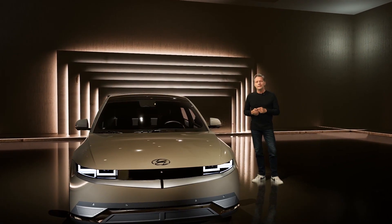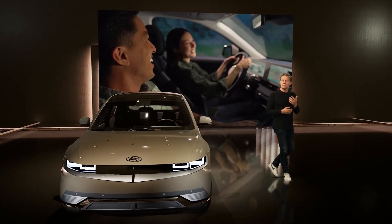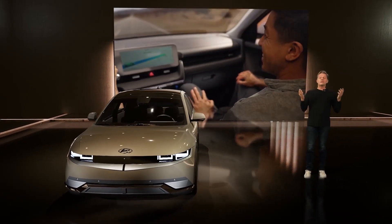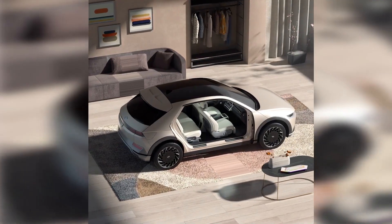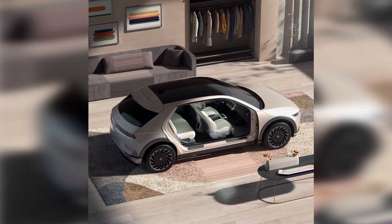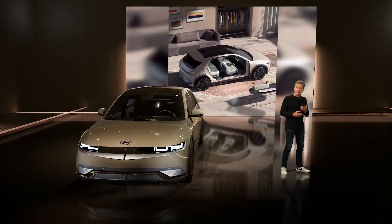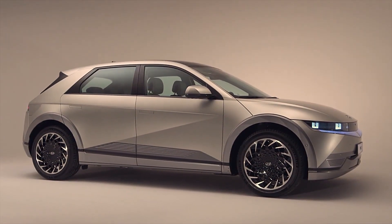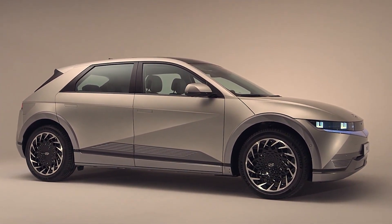From day one, our design mission with IONIQ 5 was to create a new mobility experience for the next generation, thinking totally outside the box but fundamentally still Hyundai. The E-GMP's extended wheelbase is the longest in Hyundai's product line, even longer than the Palisade, and that superior length gave us the perfect foundation to design a sleek, sophisticated exterior with short overhangs but a stretched cabin with a roomy interior.